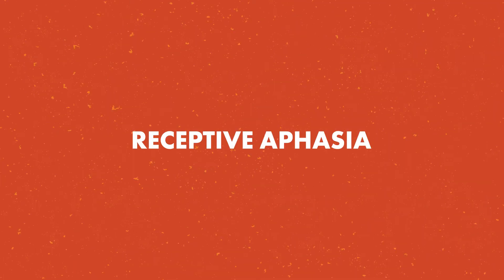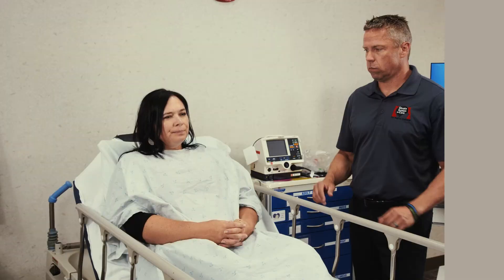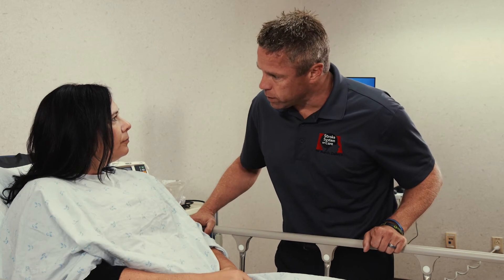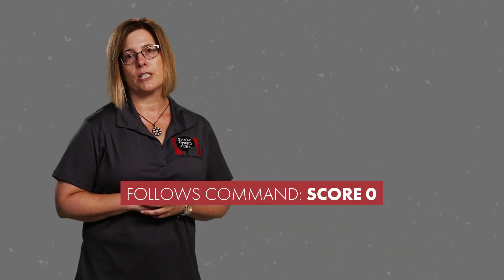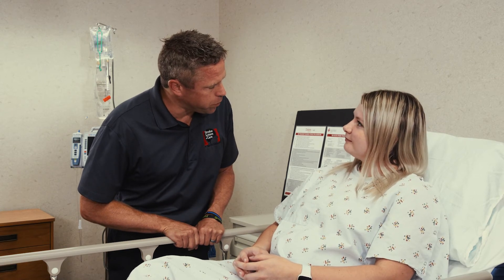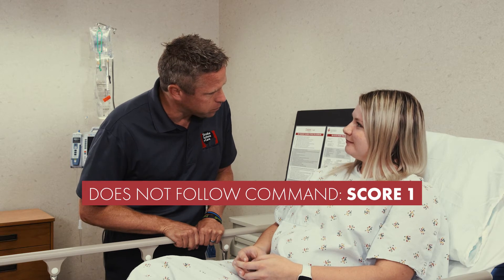Next, we check for receptive aphasia. Ask your patient to perform a simple command, such as 'show me two fingers' or 'give me thumbs up on your left hand.' It is important that you do not demonstrate this request, as the test is intended to assess the patient's ability to follow verbal instructions. If the patient is able to follow this command, score a 0. If the patient is not able to follow this command, score a 1. It is important to note that slurred speech, otherwise known as dysarthria, is not scored or counted against the patient when using the FAST-ED scale. Slurred speech is a common symptom of stroke, but it is not typically associated with LVO strokes, therefore it is not scored.